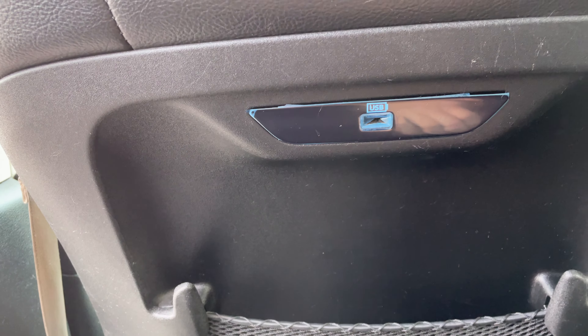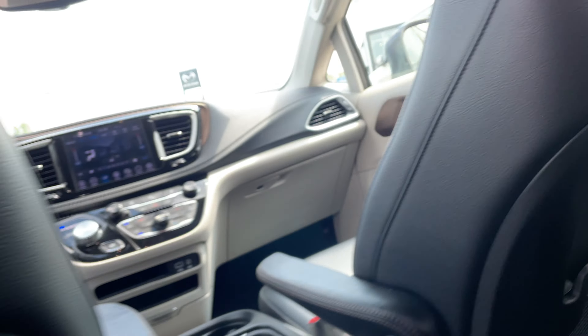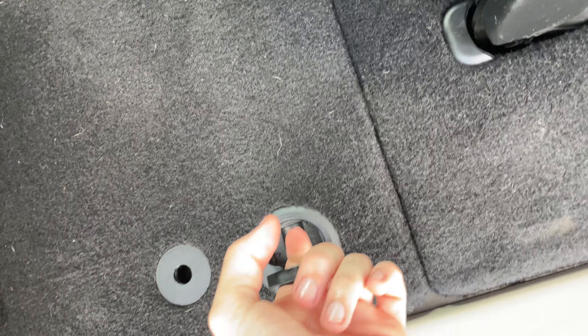You actually have USB ports built in the back of the seats as well, so they can charge their phones or whatever they would need. You also have extra storage back here — if you just pull this up, it opens up down there so you can store whatever you need.